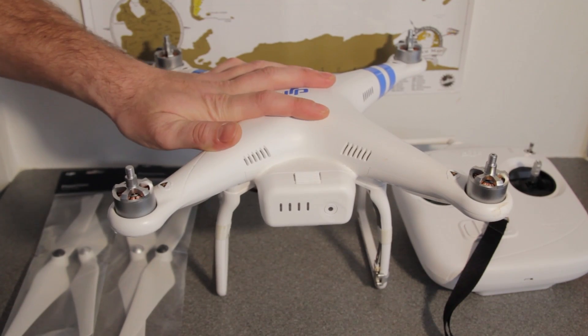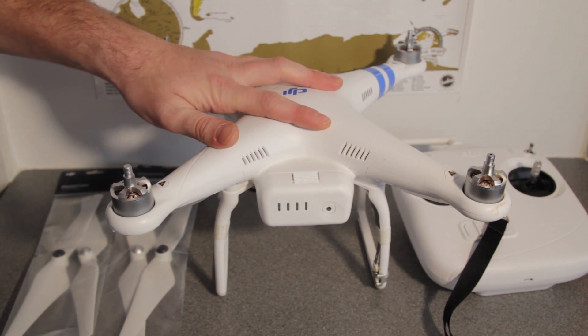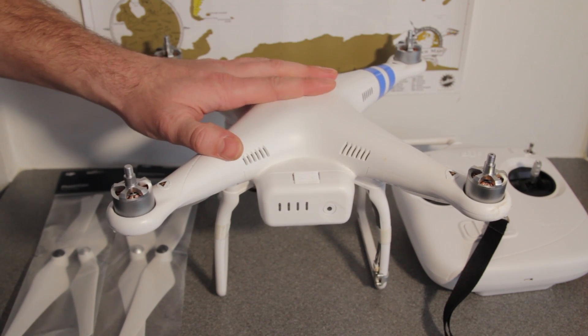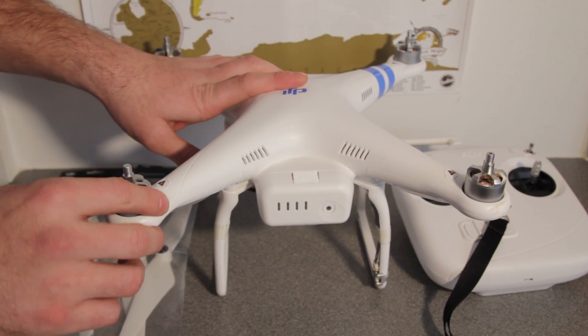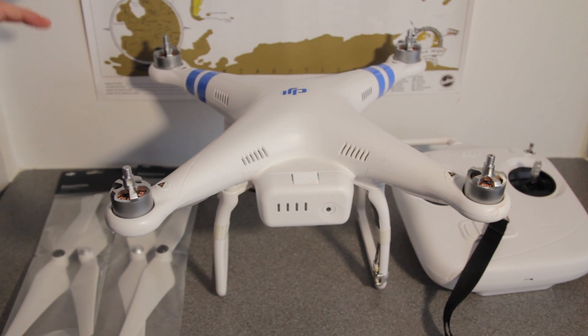So a good piece of advice: if you really do want to get into this, take your time, take it slow. Go find a really big area to fly. There's a lot of tutorials online. It is pretty much ready to fly out of the box, but there's a lot of good tutorials on the DJI site. Check it out - that stuff will really, really help you.